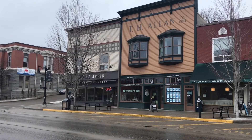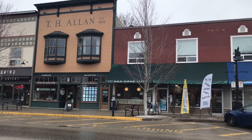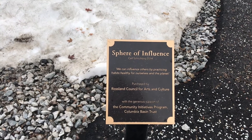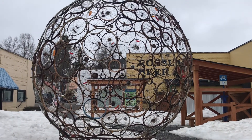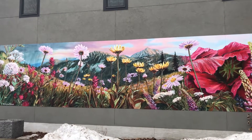On today's episode, we explore the city of Rossland and ski at Red Mountain Resort. Rossland is well known for their mining of gold from 1891 to 1928, and is now a destination for outdoor adventure enthusiasts. Rossland ranks high among Canada's best outdoor towns.